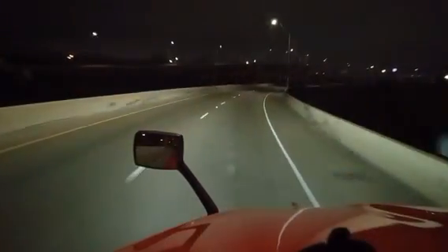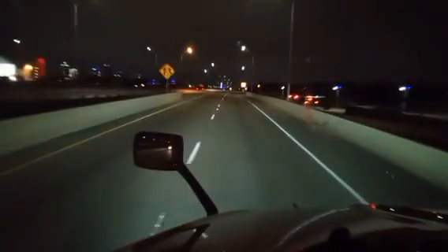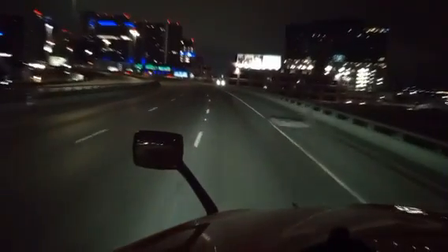I imagine all this elevated section was a mess the other day when it was down in the negatives. Right now it's 34 degrees so it's not too bad. I've seen a couple shiny spots but nothing really bad. Now we're coming into Dallas — see the skyline off to the left. I've never been through here like this early in the morning with no traffic — I can actually look around.